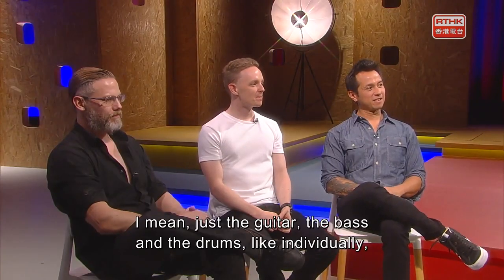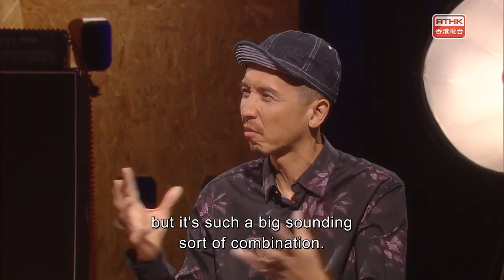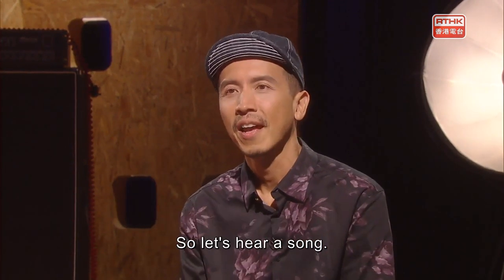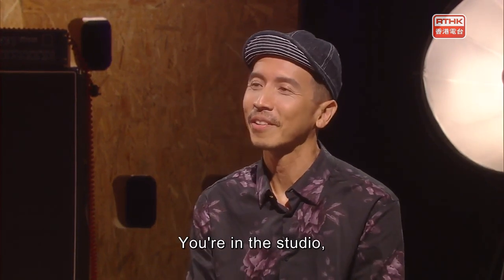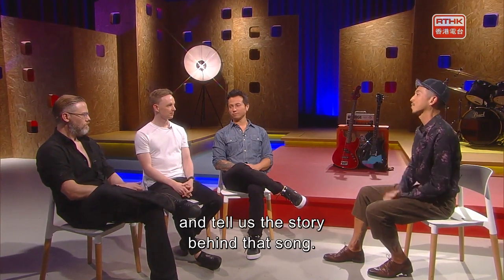Well, I think you guys have a great sound — the guitar, the bass, and the drums individually but such a big-sounding combination. Thanks, man. So let's hear a song. You're in the studio with all your gear here today. What song would you like to play? Tell us the story behind that song.